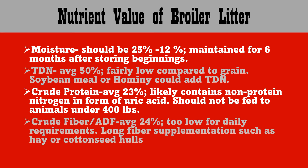Crude fiber, or ADF, has an average of 24 percent. This is too low for the daily fiber requirements of all types of cattle, so long fiber supplementation such as hay or cottonseed hulls is recommended when using litter.